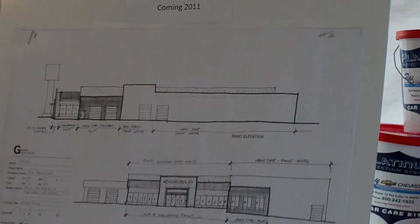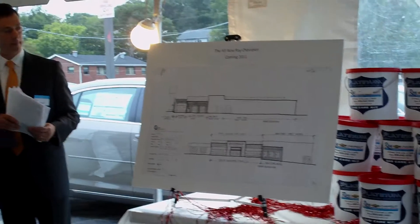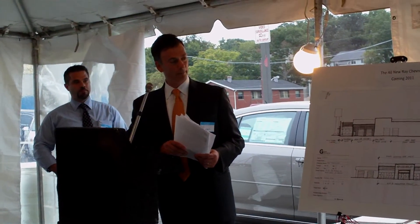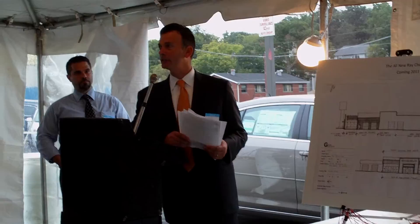It's going to be an expanded showroom, customer waiting area, and more service bays. We're going to start it this spring. So we're really pleased to announce it today, and you'll see it going up in the spring.